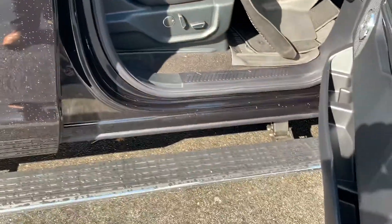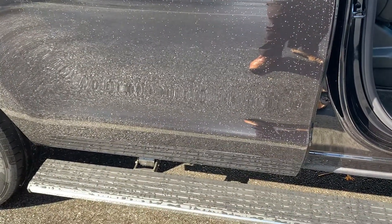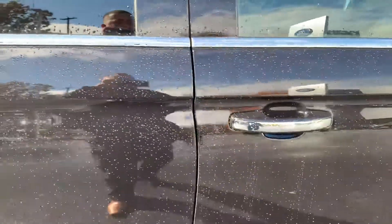The Limited comes standard with power deployable running boards. Gives it a nice touch, and those can be set to auto deploy, and you can shut them off if you would like.